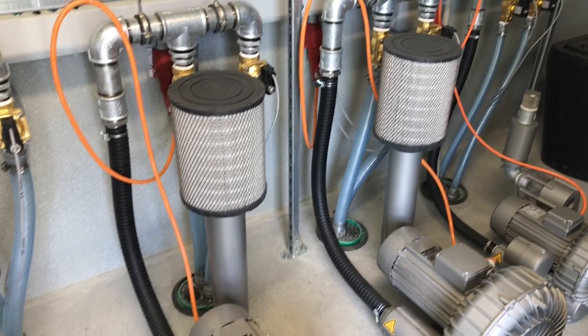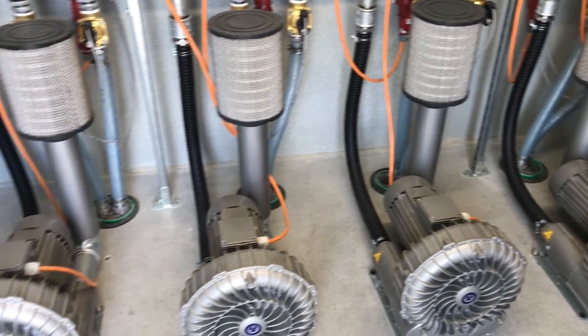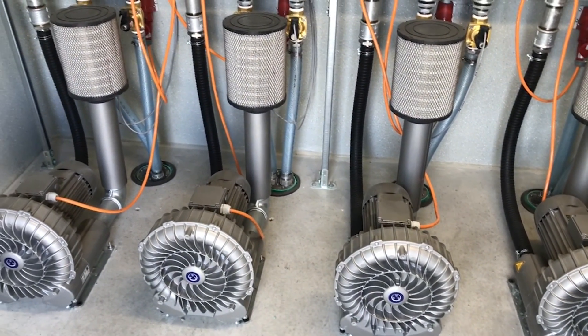Here you can see the technical room of this industrial wastewater treatment plant. The air compressors supply compressed air and oxygen to the biomass in the biological wastewater treatment plant.